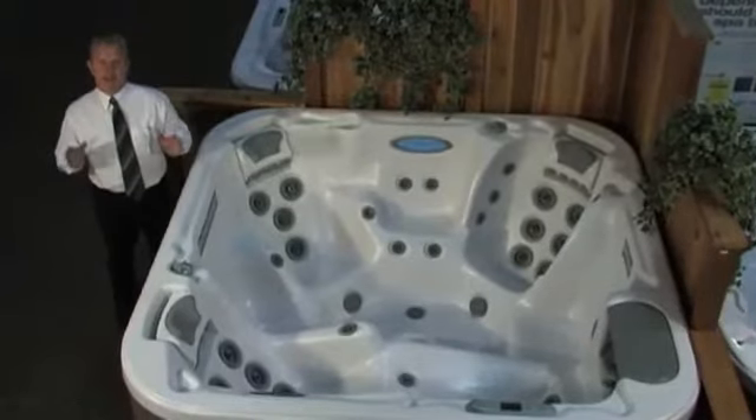Welcome to the gold standard of all hot tubs in our industry — the Chairman 2 from Dimension 1 Spas. I've been in a lot of hot tubs in my life, and I know a lot of you out there have been looking to buy a new hot tub. If you don't want to compromise on anything but the best, then you need to look at the Chairman 2.